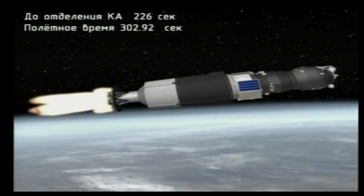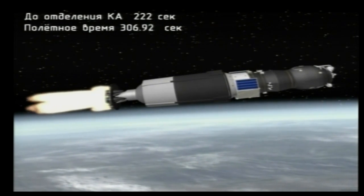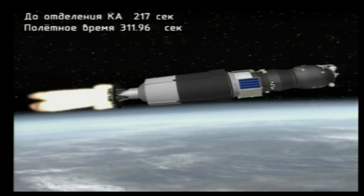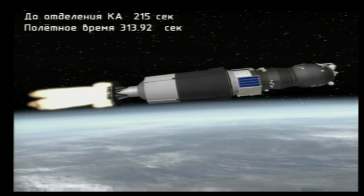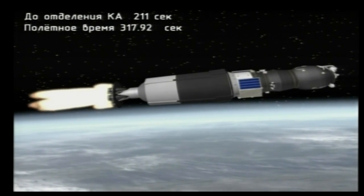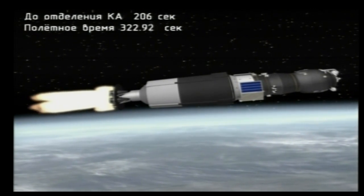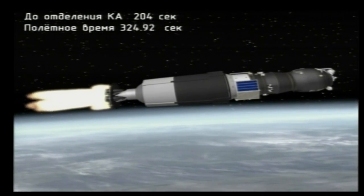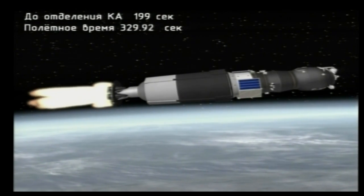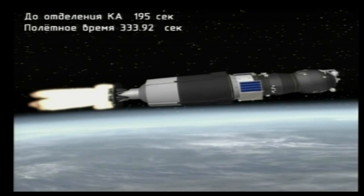As you can see from this telemetry-generated animation, just over five minutes into the flight, everything proceeding normally. The Soyuz booster on its third stage now sending the Progress toward its preliminary orbit. We're about three and a half minutes away from the end of powered flight. The Soyuz booster and the Progress are more than 100 miles in altitude, more than 200 miles downrange from the Baikonur Cosmodrome, traveling almost 10,000 miles an hour.